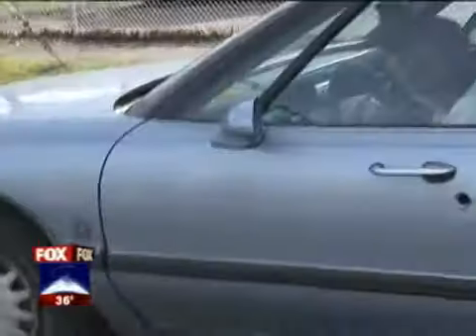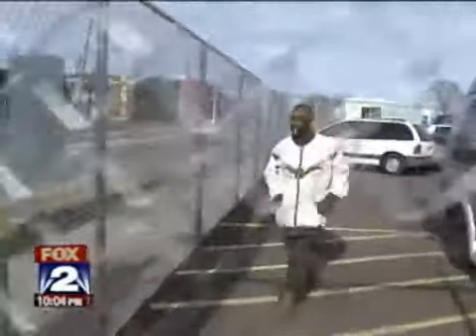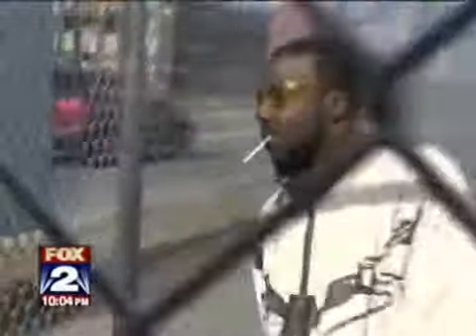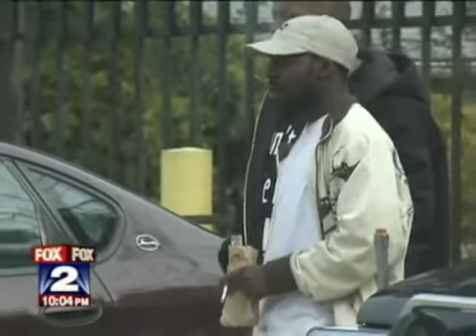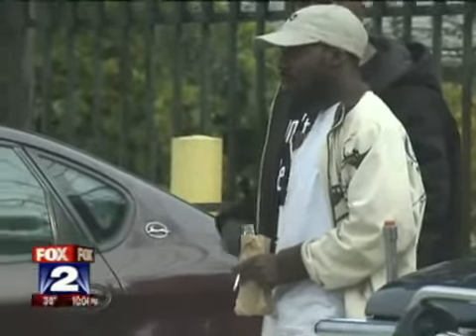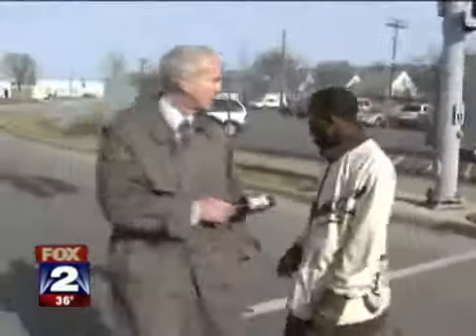Then there's this guy — all smiles coming back from lunch, but he's not smiling now. Don't you go over to that party store all the time, smoke weed? Smoke what? Smoke weed during lunch. Why do I got a camera on my face? Because I've seen you smoking weed over there during your lunch hour. How do you know I'm smoking weed? I can smell the weed, man. I got video of you.